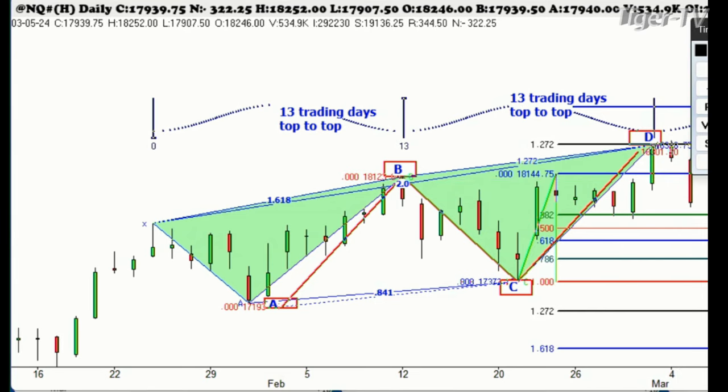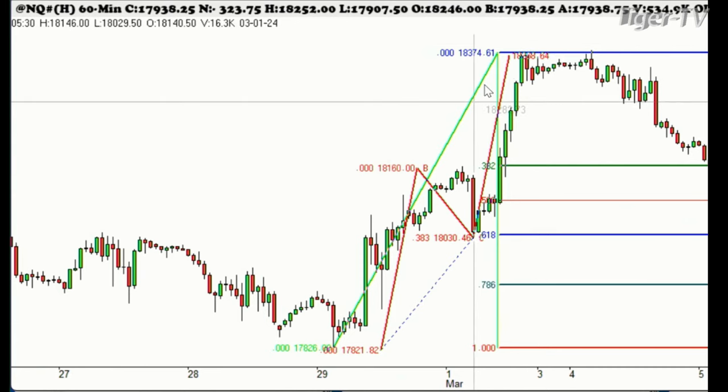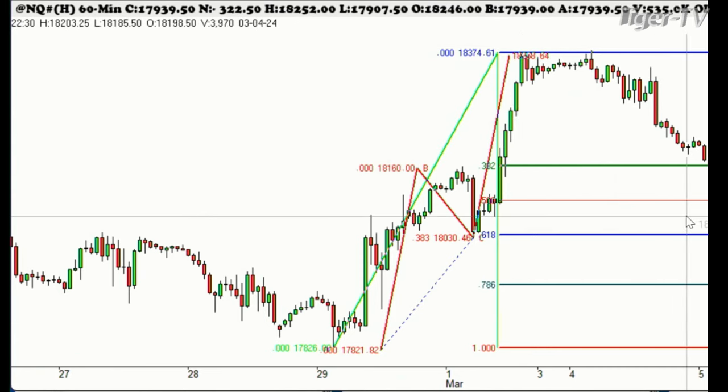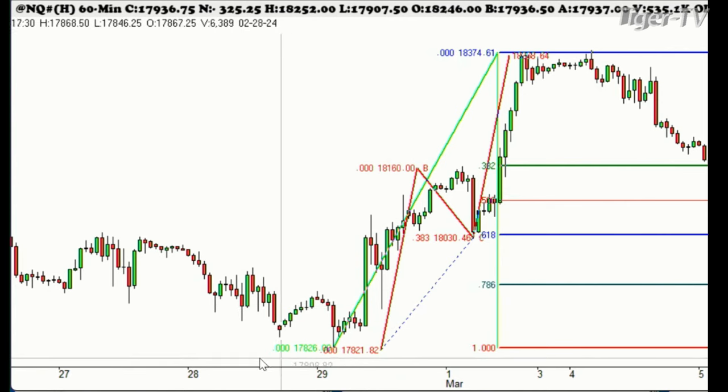If we look at this on an hourly basis, you'll see here we started down. There was the big ABCD there from Friday. What we've done now is we've come down and stopped right at the 78% level. We've gone below it a little bit. But if we get below 17,600 — below these levels we just talked about — that's when you'll know the market is probably going to go quite a bit lower, at least make a pretty big correction.